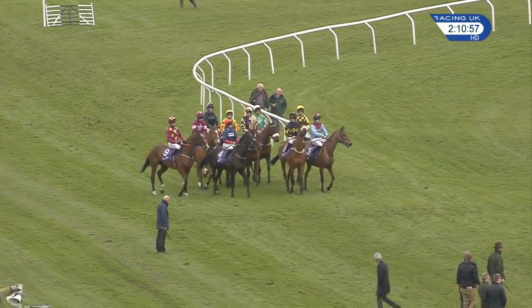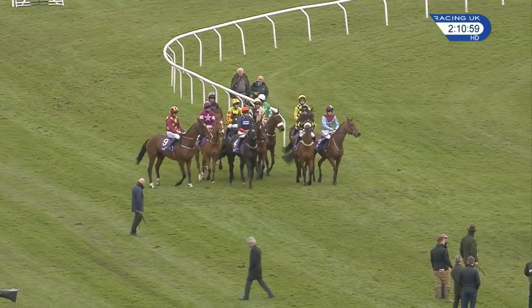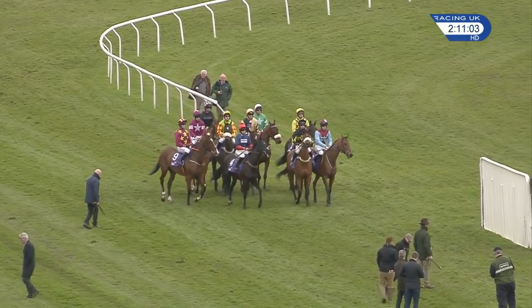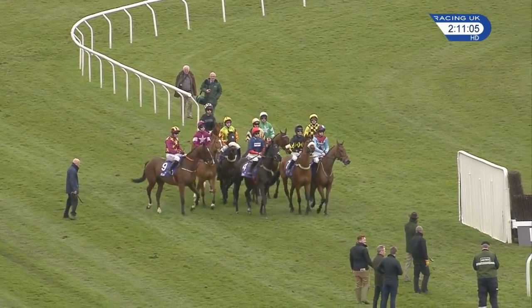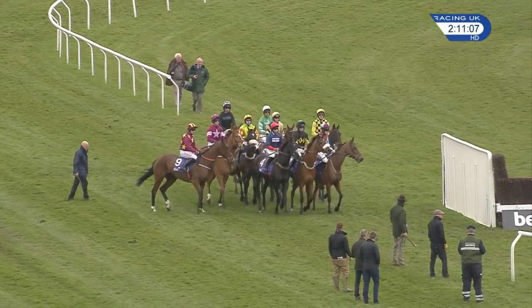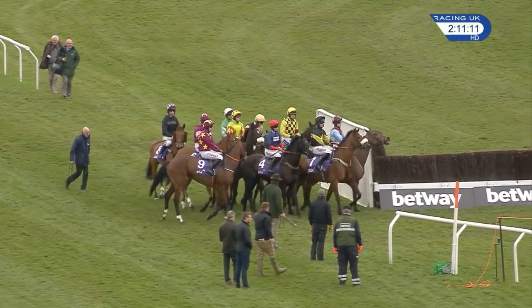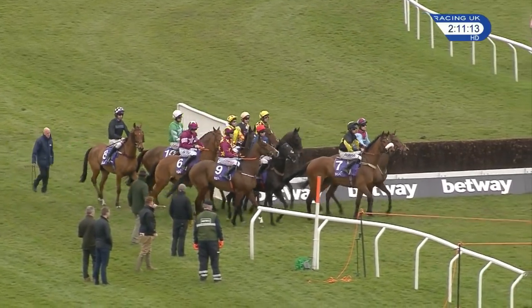Come out onto the course. A little short of £100,000 will go to the winner. Ten of them bidding for first prize, 19 fences they'll have to jump, and just over three miles the trip. So basically two circuits and one extra fence. Coming in, they're off.